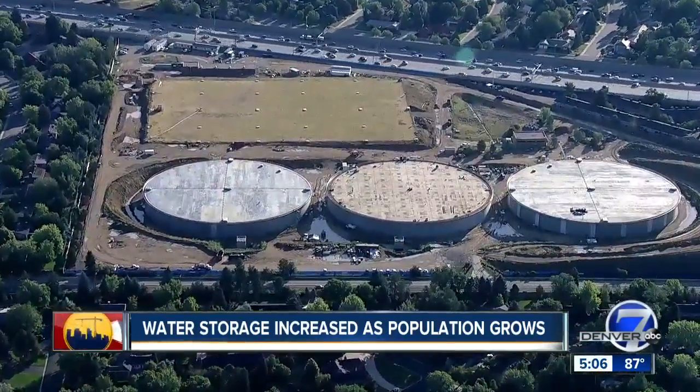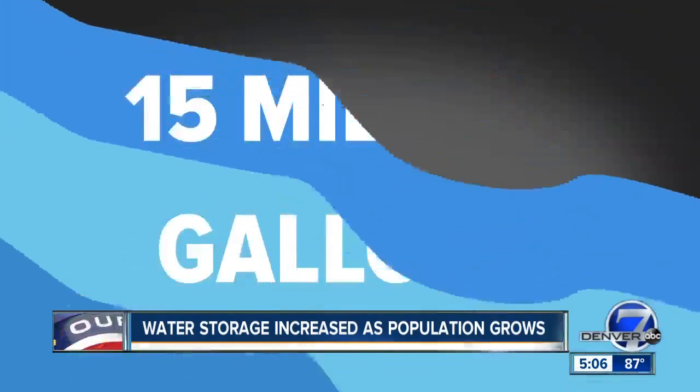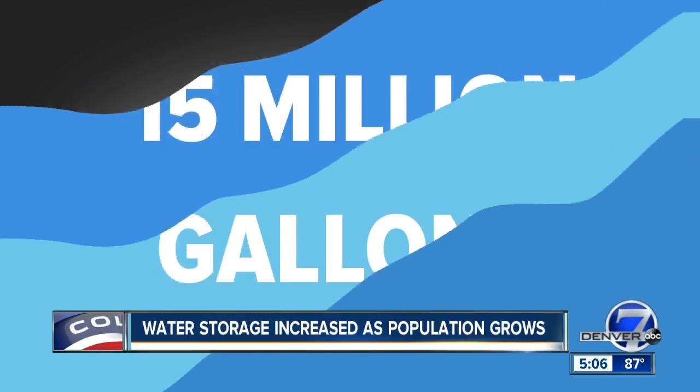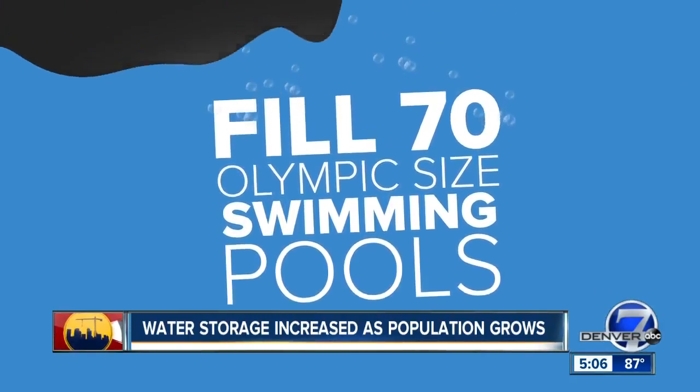Three new large tanks just west of I-25, south of Thomas Jefferson High School, each capable of holding 15 million gallons of water. Combined, that's enough water to nearly fill 70 Olympic-sized swimming pools.